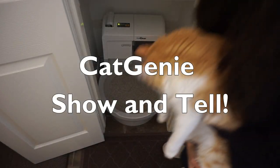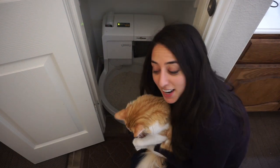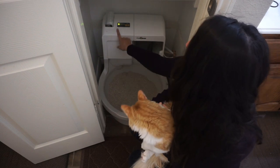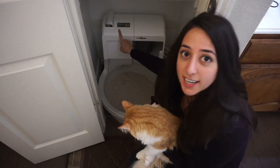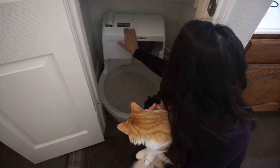Here we are in the middle of the action. We're in the linen closet of the guest bathroom, and here we have Peewee and our Cat Genie. There is one LED light on, which indicates it's running once a day. It's very easy to program using these two buttons right here.